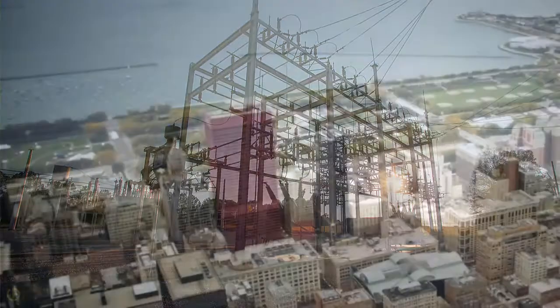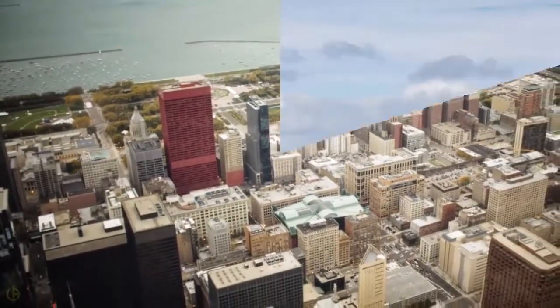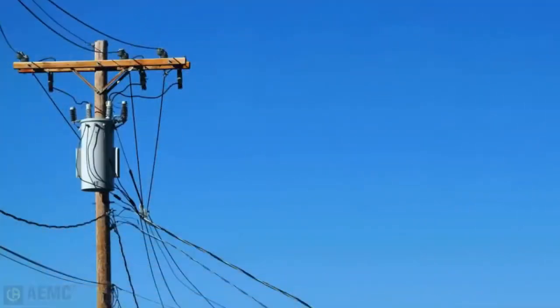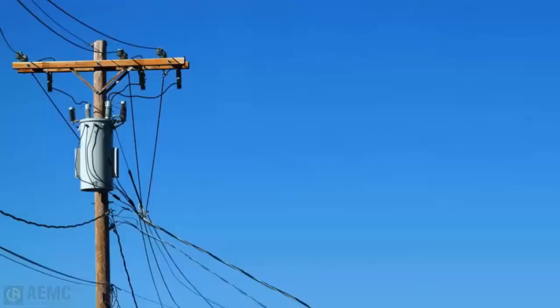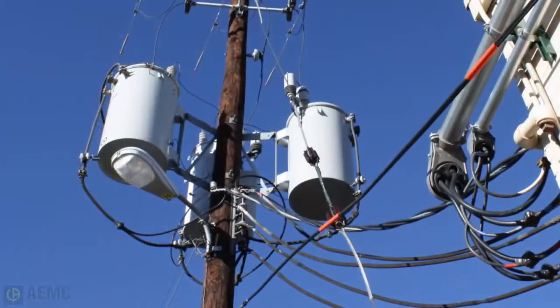Grounding of buildings and other structures is done for a variety of reasons. Radio and telecommunication towers are grounded for optimal transmission efficiency and for protection against lightning strikes. Electric equipment mounted on utility poles is also susceptible to lightning, which is why poles that carry electrical equipment should have particular attention paid to the efficiency of their grounding conductors and electrodes.